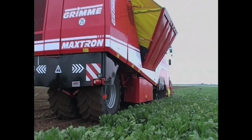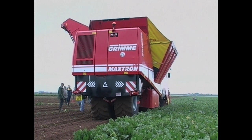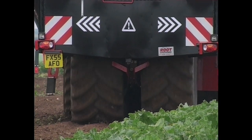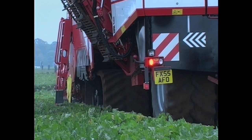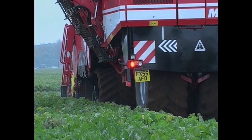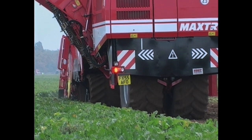The Grimme Maxtron 620 doesn't even look like a sugar beet harvester and it is certainly much quieter in operation. This machine, with a difference, runs on two sets of rubber tracks, with two large wheels at the rear of the machine providing steering, giving the Maxtron the ability to turn within its own length.